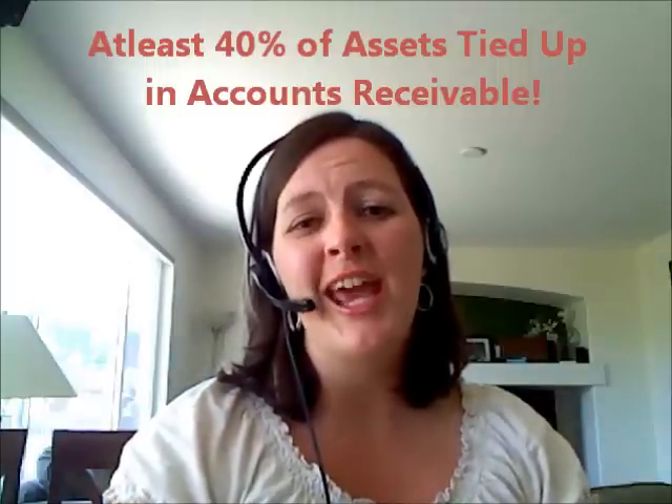And that is huge. As a small business owner, I know personally that I need that cash. I need it to buy supplies, I need it to pay my employees, I need it to grow my business, and I need it to pay myself. So that's a huge number to have tied up in accounts receivable.